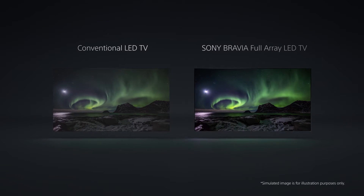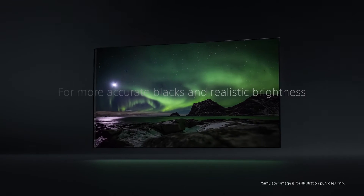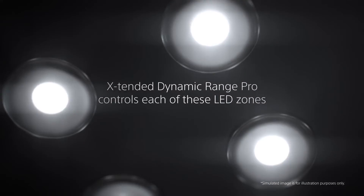Sony's best processor analyzes content to boost color, contrast, and clarity, bringing astounding realism to your content. Explore a new level of contrast with the Picture Processor X1 Ultimate.